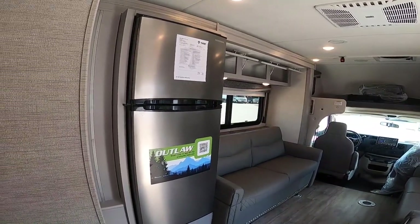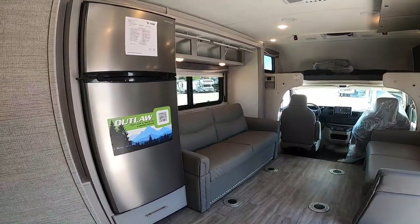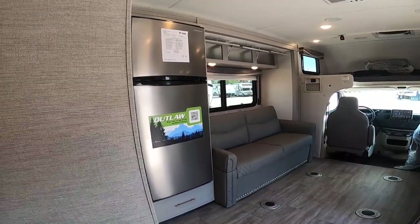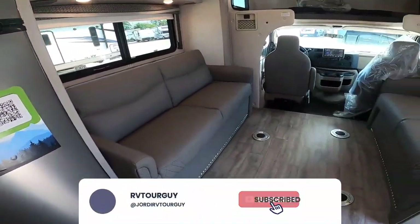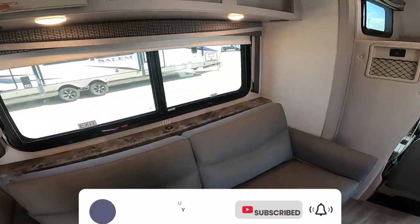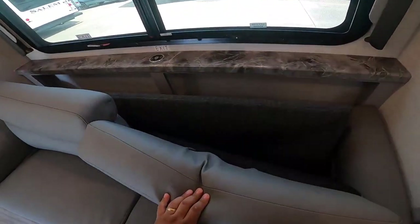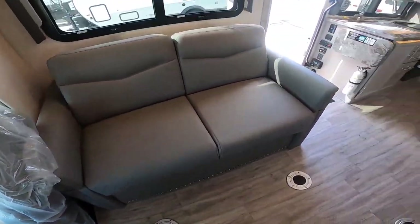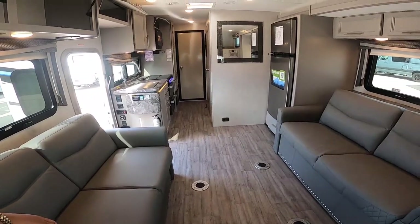Also included is a garage USB charging port, 12-watt outlet for CPAP machine, tankless water heater, outside shower, 360 Siphon RV holding tank vent, one-inch fresh tank drain, exterior LP connection, whole coach water filtration system, holding tanks with heating pads, black tank flush system, control center, and 1,000-watt entertainment inverter.